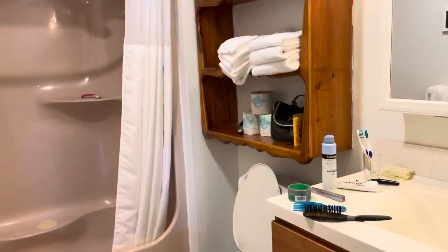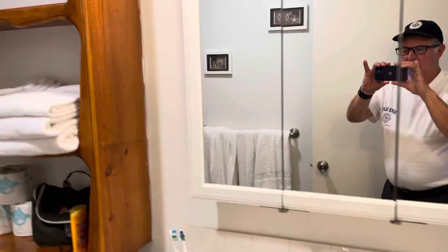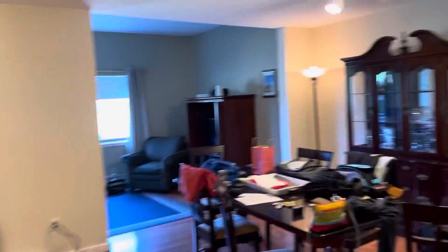This is the bathroom — decent-sized shower, nice showerhead. It's a little bit messy because we're here, but that's why.